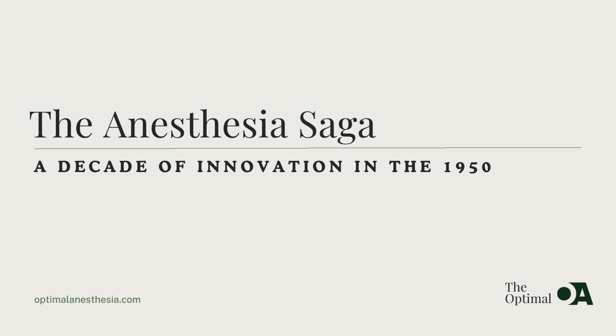Welcome to Optimal Anesthesia, where we delve into the fascinating history of anesthesia and its impact on medicine. Today, we're taking a journey back to the 1950s, a decade of innovation and transformation in the field of anesthesia. Join us as we explore the key events and developments that shaped anesthesia practice during this pivotal period.